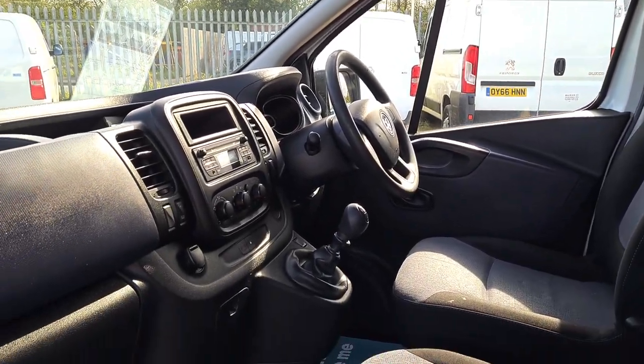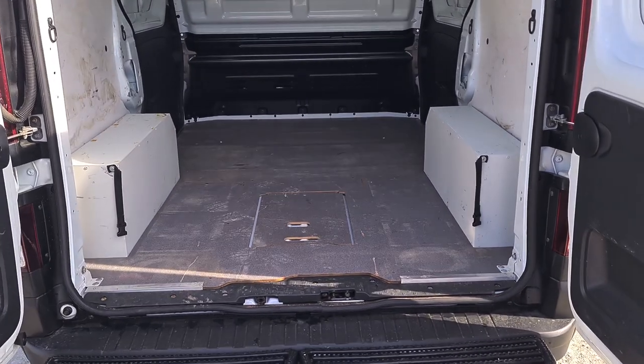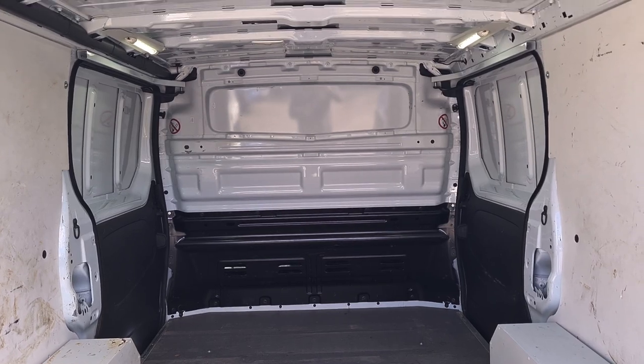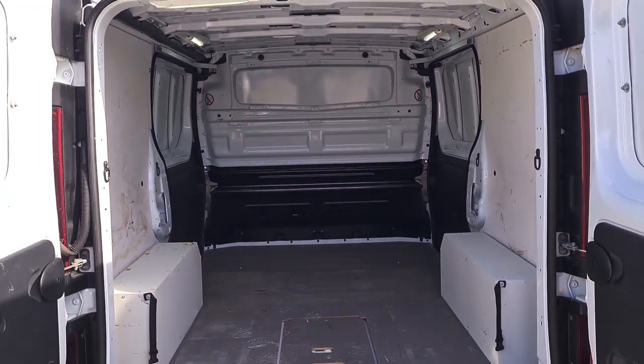Moving on to the rear. So here's the bin liner. It's got nice thick flooring. Factory-fitted bulkhead. LED lighting too. L1H1 — short wheelbase, low roof.